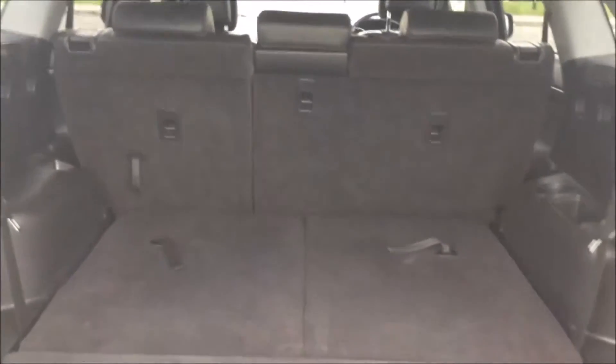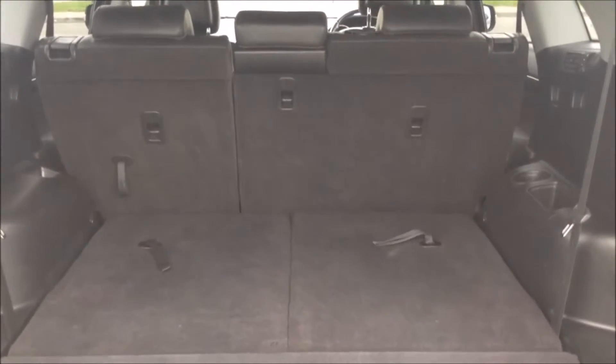And then you have a 60-40 rear seat split further forward in the eventuality you need to pop the seats down to accommodate additional luggage.